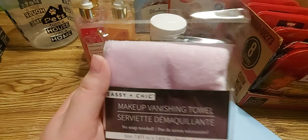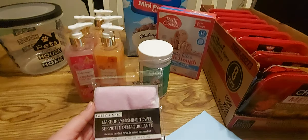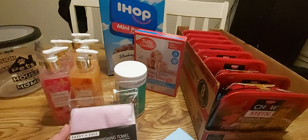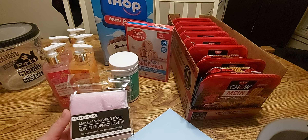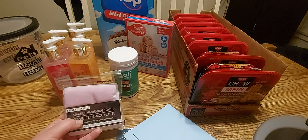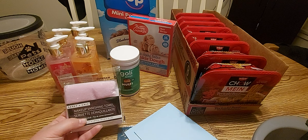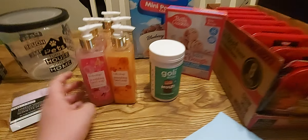I also picked up this makeup wipe for my daughter — it's super soft and works really well with just water. I like that I don't have to put soap on her face and potentially burn her eyes, and she likes that she can just use water because it's quick and easy. She doesn't have to get her face all wet — she just wets this and wipes her face and it gets everything off.